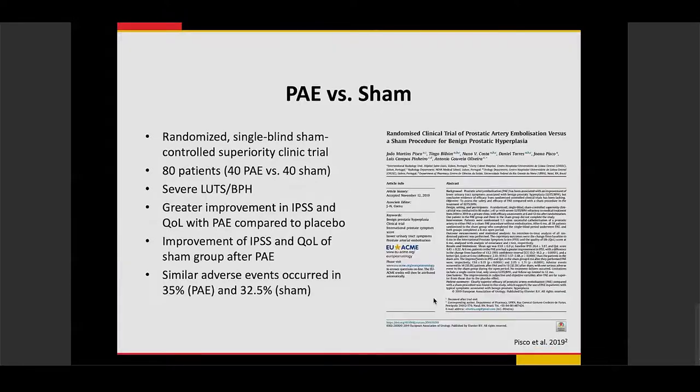Another recent study from 2019 compared prostate embolization versus a sham procedure, where catheters were placed into the prostate arteries but embolization was not performed. Of 80 patients — 40 in each group — all with severe lower urinary tract symptoms secondary to BPH, those who underwent prostate artery embolization had greater improvements in IPSS and quality of life scores. About six months later, the sham group also underwent prostate artery embolization and similarly showed improvement in IPSS and quality of life, with no difference in adverse events.